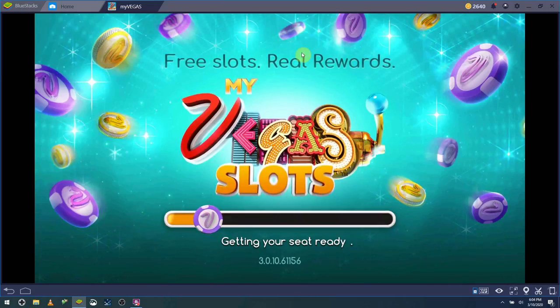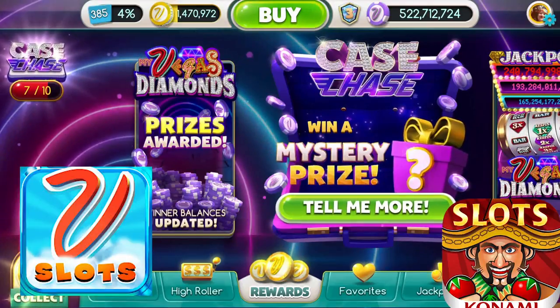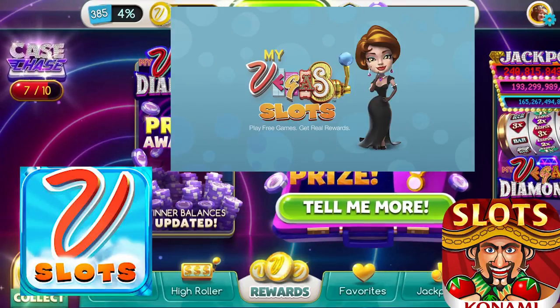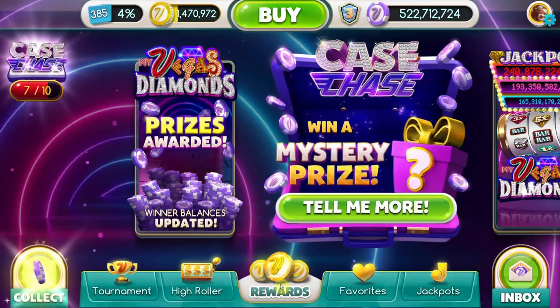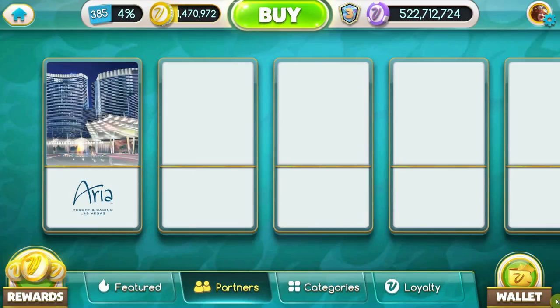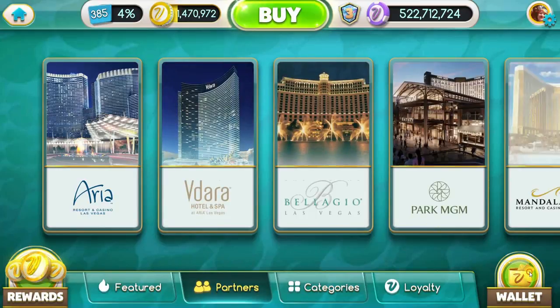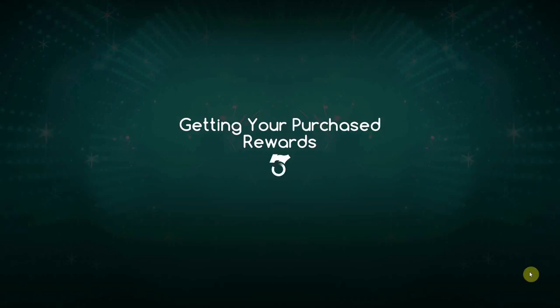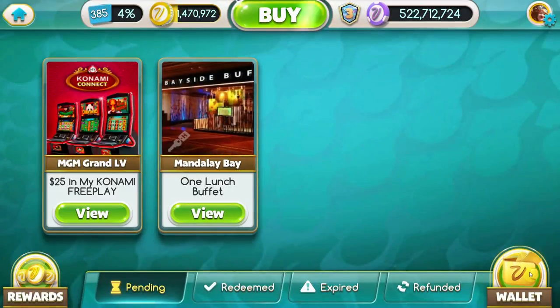First things first, load up the MyVegas app of your choice — either MyVegas Slots, My Konami Slots, or MyVegas on the desktop. From there, select the rewards button in the center of the screen. After you load your rewards, go straight into your wallet. The wallet section holds all of your unclaimed rewards that you still need to go to the hotel desk to redeem.